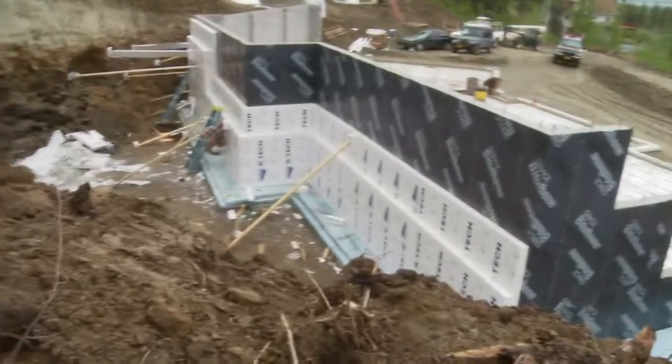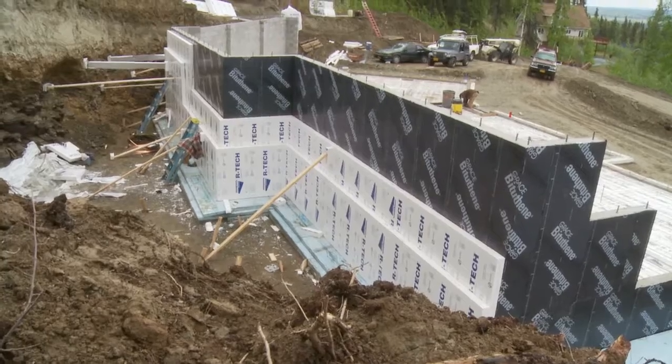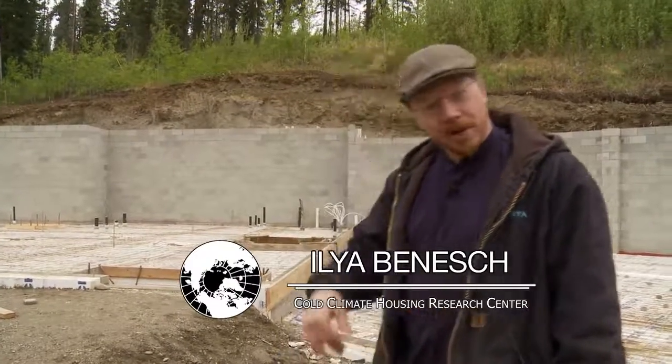I'm standing here in the hills outside Fairbanks. This is an area that's traditionally got radon gas problems, and so we're going to look at this job site and see what this contractor has done in terms of specific details for dealing with radon gas and installing a radon mitigation system.